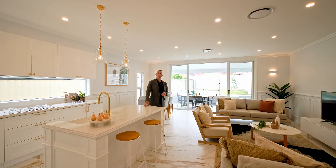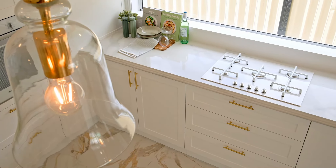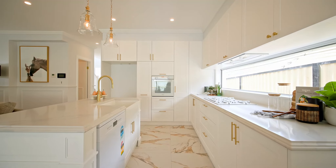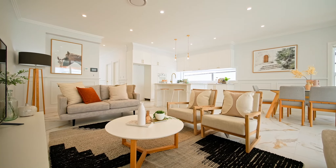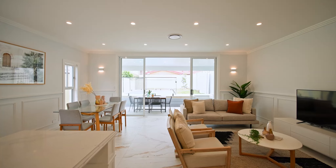You'll absolutely be blown away with the style and finishes in this ultra modern French provincial styled home. You'll love the shaker profile doors, the beveled edge stone bench tops, and the beautiful open plan living all spilling out into that gorgeous alfresco outdoor pool area.